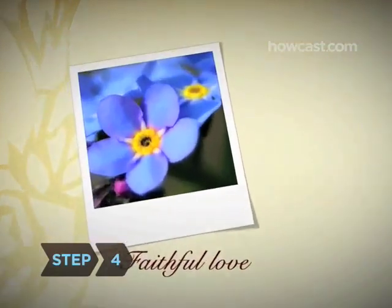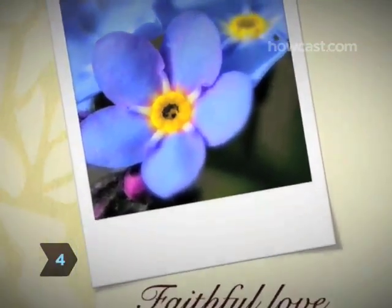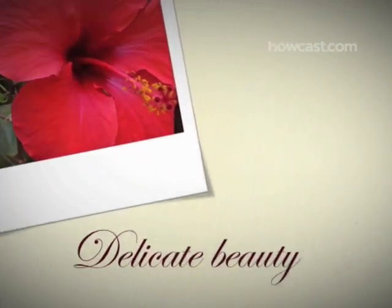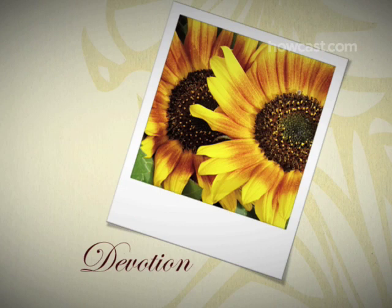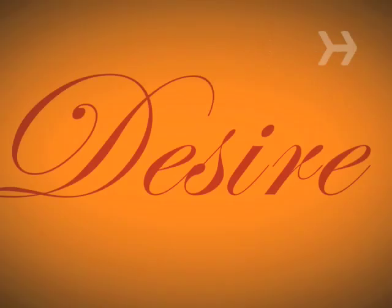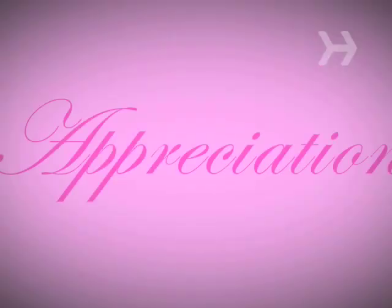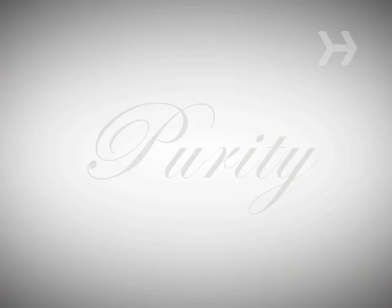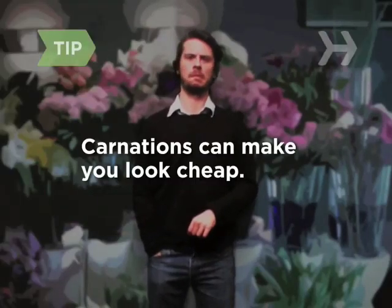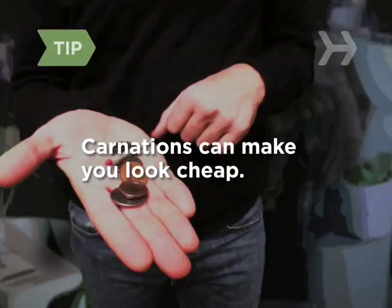Step 4. Think about the message. Forget-me-nots stand for faithful love, gardenias say I love you in secret, hibiscus represent delicate beauty, and sunflowers signal devotion. Color counts too. Red means love, orange signals desire, pink conveys appreciation, yellow means friendship, and white represents purity. A pretty bouquet doesn't have to cost an arm and a leg, but beware of carnations — because they're so inexpensive, they can make you look cheap.